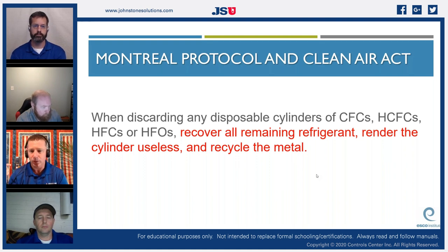We need to render a tank useless before disposal. When we buy a brand-new 30-pound jug of refrigerant and use all of it, we can't simply dispose of that cylinder or just pop the top and put it in the van. We actually have to hook it up to our recovery units and pull the rest of the vapor off so we can render that tank completely useless, then discard and recycle the metal.